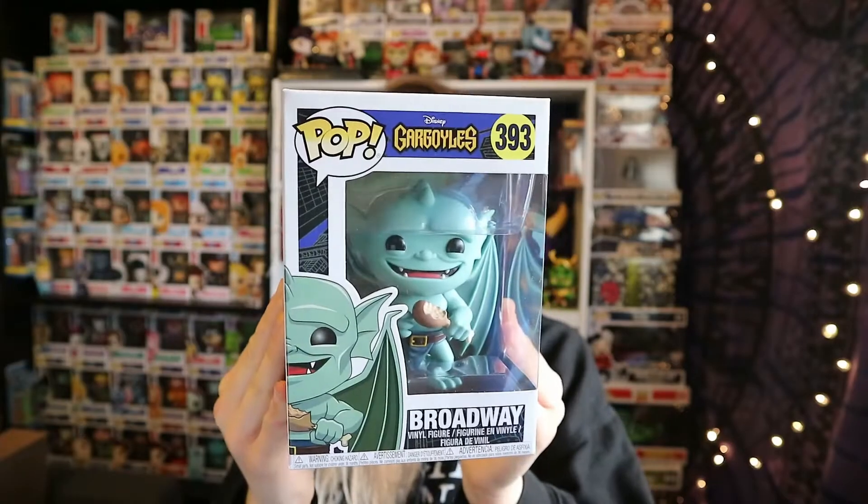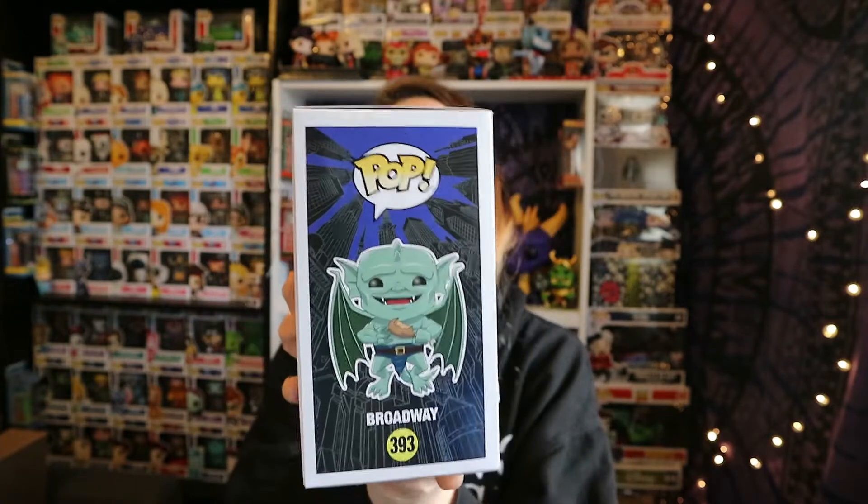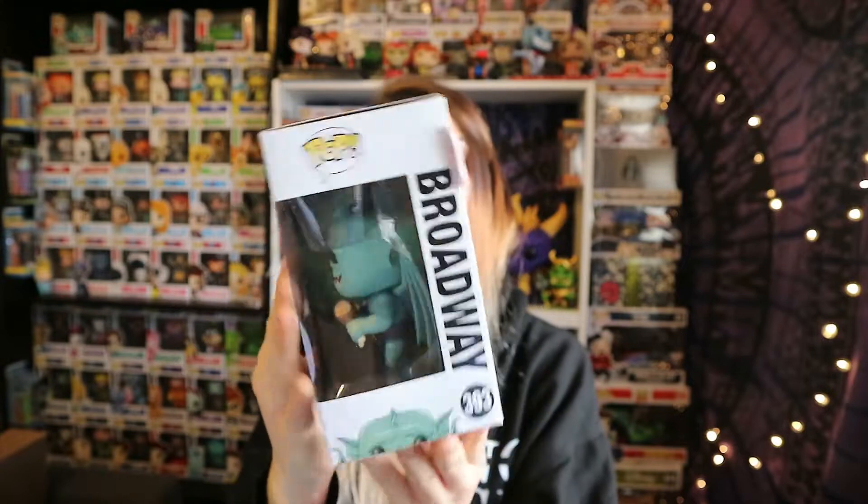I don't think I've seen Gargoyles — I might have seen a little bit of it on TV, whether it's an animated series or a film I'm not sure. Anyway, this first one is Broadway, and he's super cute — he's eating a chicken drumstick. As you probably saw, the price on the back was reduced to £3.99, so I got this one for four pounds, and quite a lot of the other ones for the same price as well.